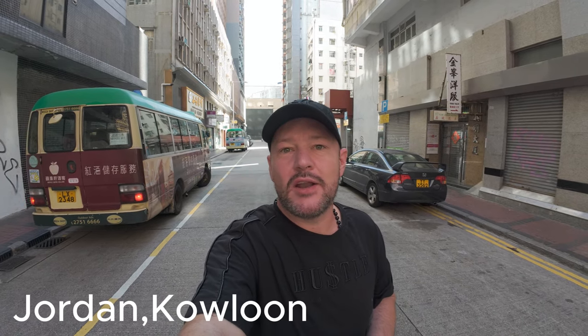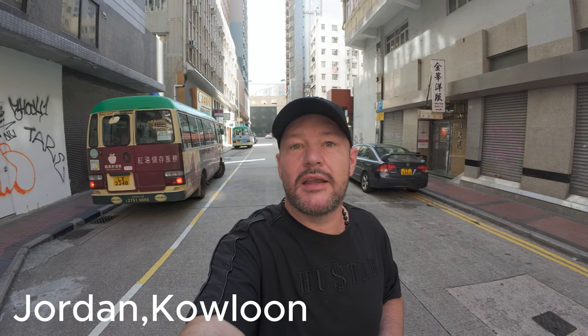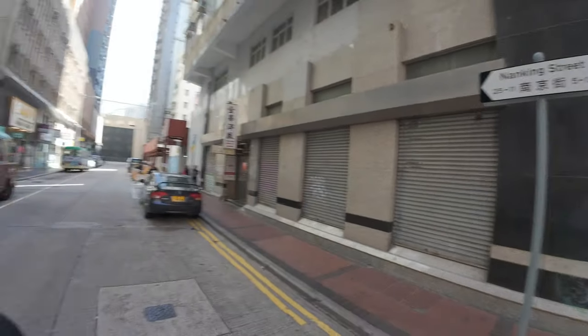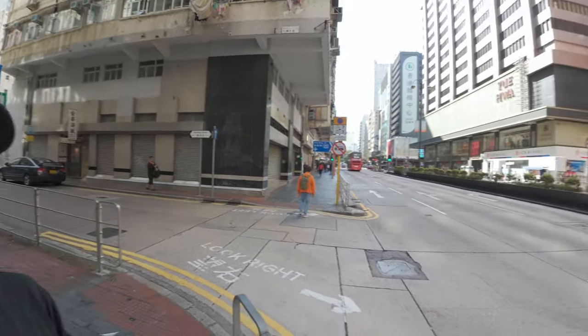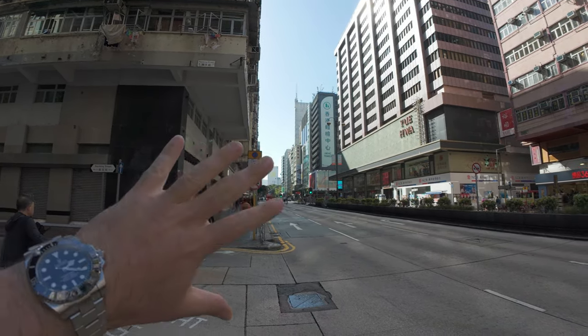Good morning, here we are still in Hong Kong. I'm going to give you a little tour of the room I've been staying in. I'm in an area called Jordan, on Nanking Street, right by Jordan MTR on the Kowloon side. This is the famous Nathan Road — going down this road takes you towards Tsim Sha Tsui and the harbour with a spectacular view.